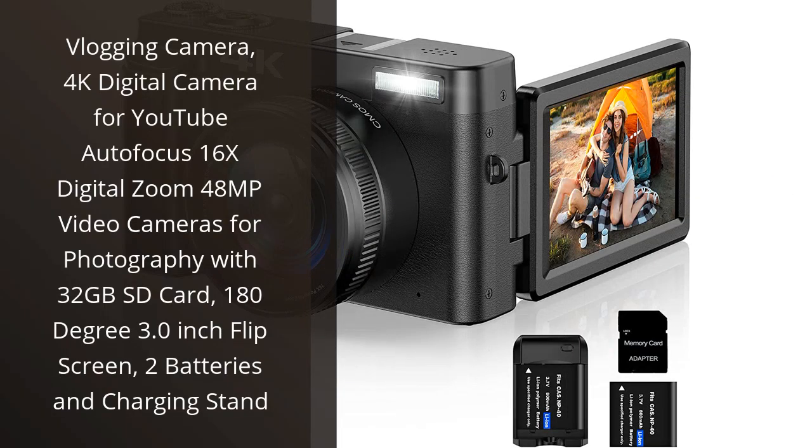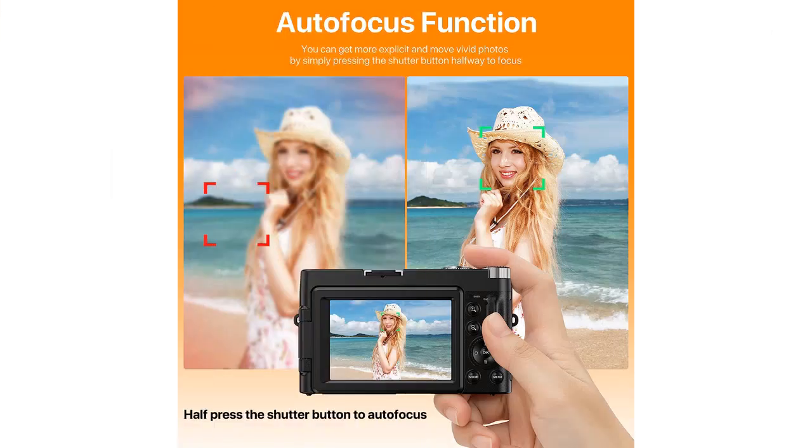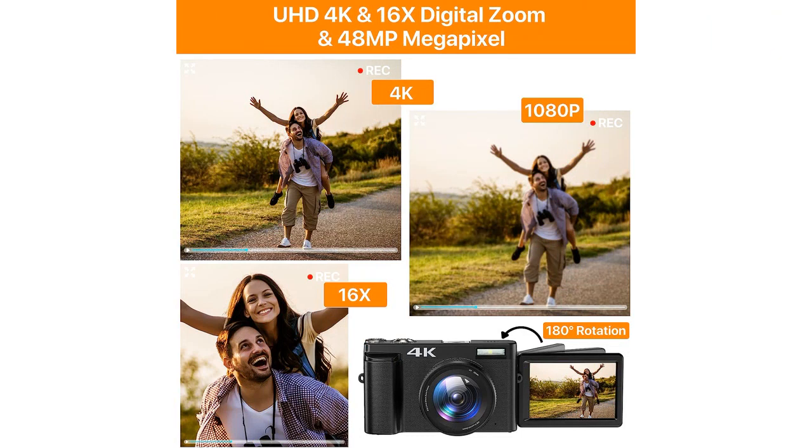I recently purchased the vlogging camera with 4K digital camera for YouTube and have been thrilled with its performance. This camera is packed with features that make it perfect for not only vlogging but also for photography. Its autofocus feature is particularly impressive.